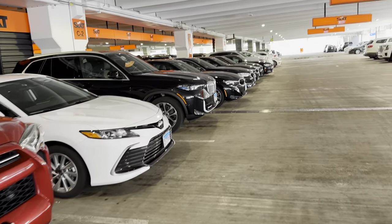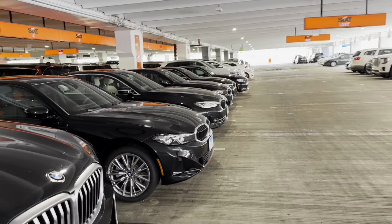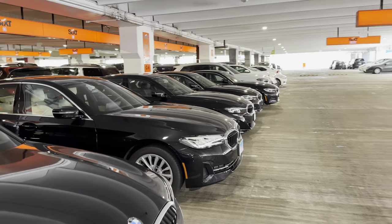These are actually Fox Rent-A-Cars. Let's get back over to 6th. Now we're back into 6th. All these BMWs here.